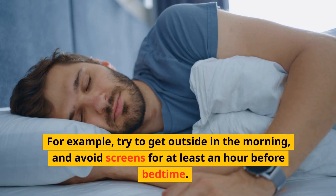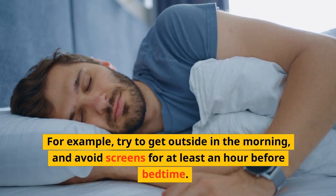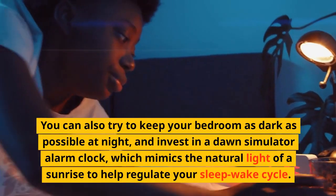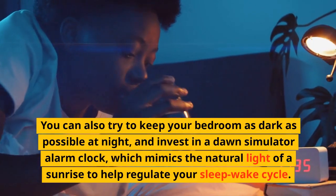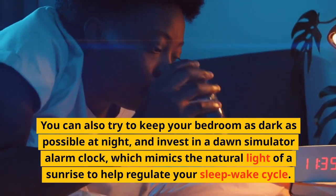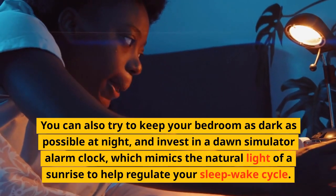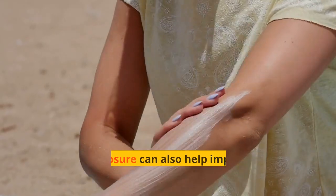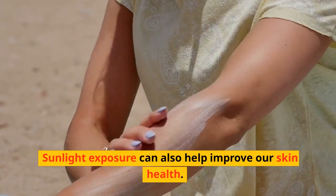Try to get outside in the morning and avoid screens for at least an hour before bedtime. You can also try to keep your bedroom as dark as possible at night and invest in a dawn simulator alarm clock, which mimics the natural light of a sunrise to help regulate your sleep-wake cycle.